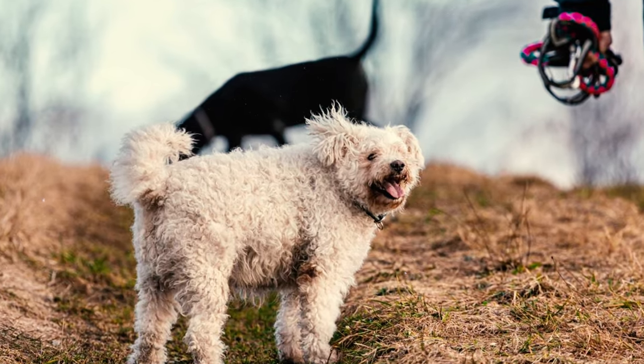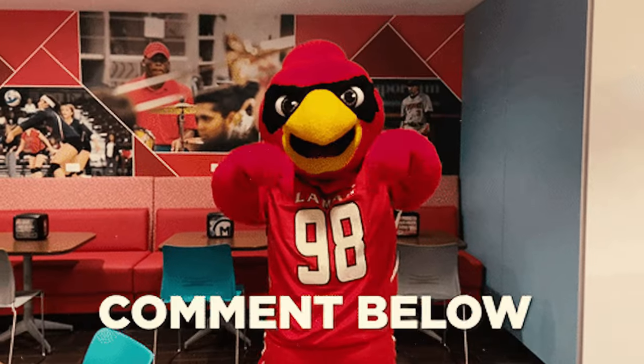All right, now which of these Pumi facts surprised you the most? Please let us know in the comments below. Thanks for watching!